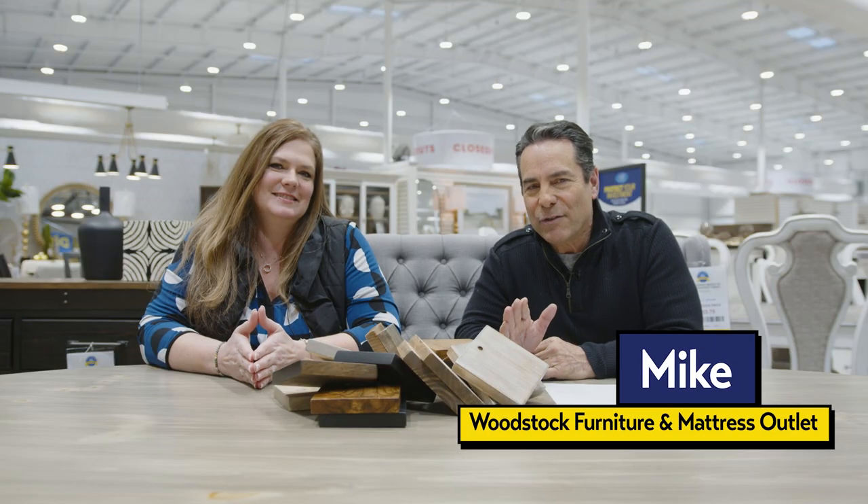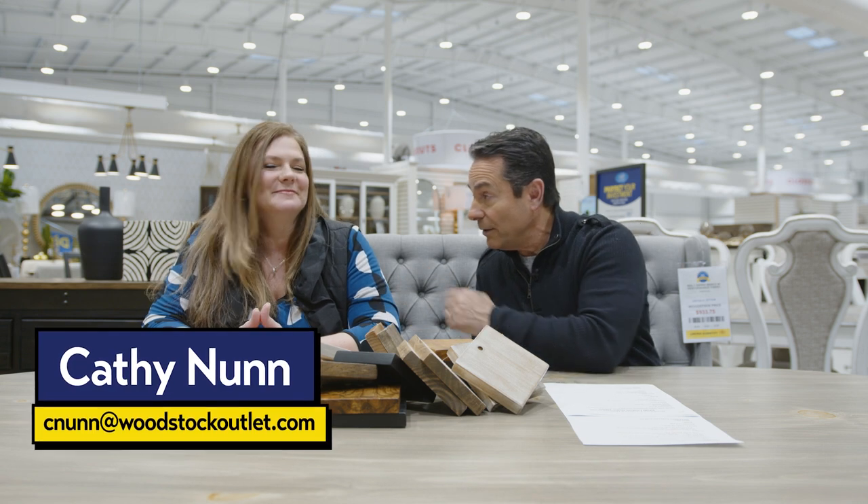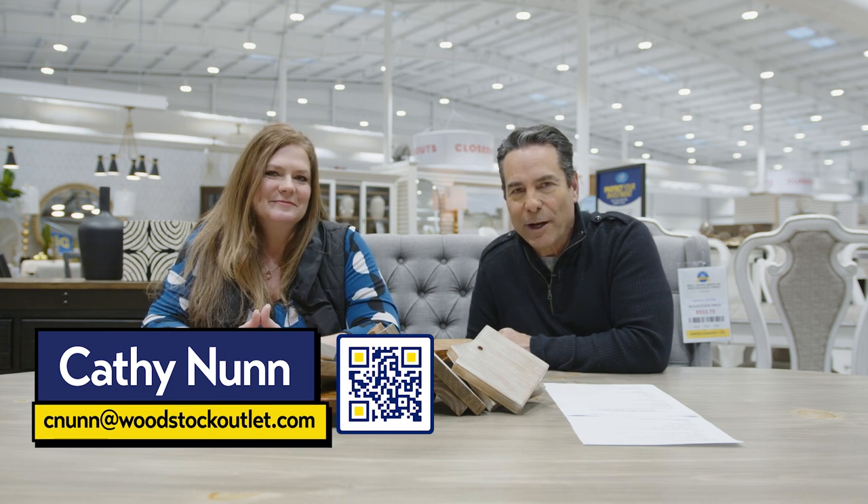Hey everybody, I'm Mike from Woodside Furniture and Mattress Outlet. In this video, we're going to be talking about custom dining tables made just for you. We make it possible here at Woodstock Furniture and Mattress Outlet, and someone who's done it for many customers — Kathy Nunn — is with us here. You can work with Kathy at the Acworth location of Woodstock Furniture and Mattress Outlet.